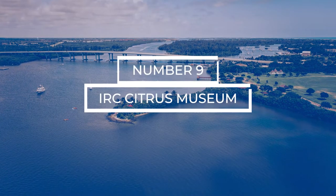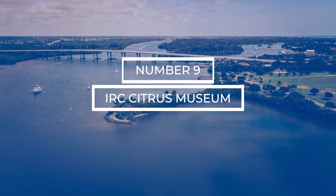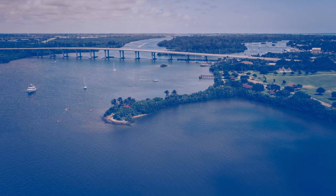The next free activity is for my history buffs — people who want to learn a little more about Indian River County while you're here. Go visit the Indian River County Citrus Museum. It's got a lot of really neat things in there. Some of the people who work there volunteer as historians of our area and can give you a lot of really neat historical facts. Indian River County has a very rich citrus history — it's very interesting and I definitely recommend you go check that out while you're here.